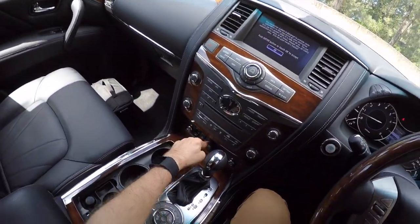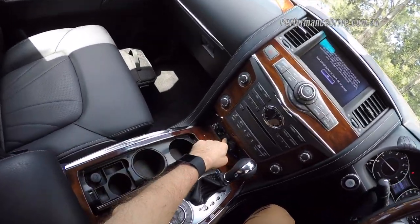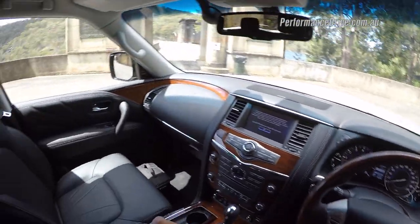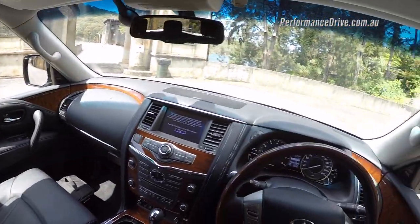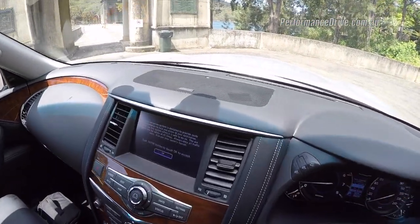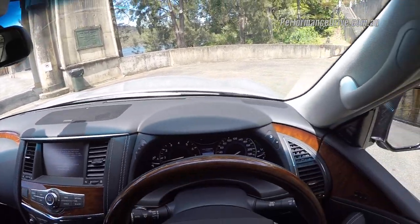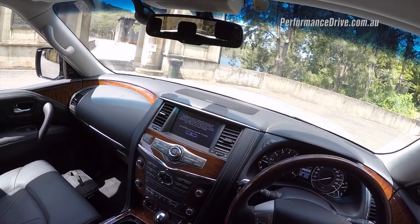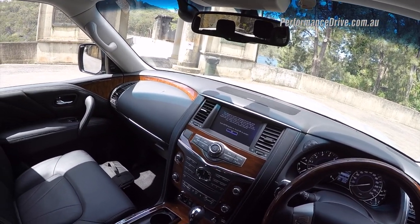But you do get everything. You've got heated seats front and rear, heated steering wheel, electric steering column, electric folding rear seats, and a 15-speaker Bose stereo system with two subwoofers. It's very well kitted out. But it would want to be, because the Australian retail price is just over $110,000.